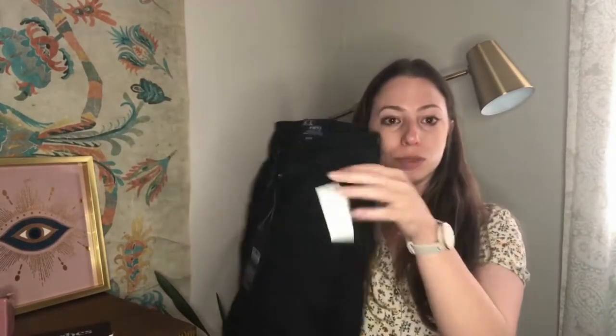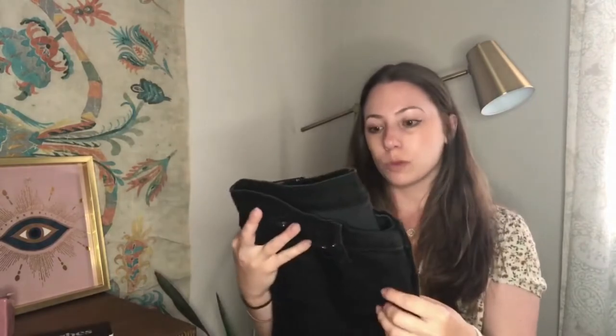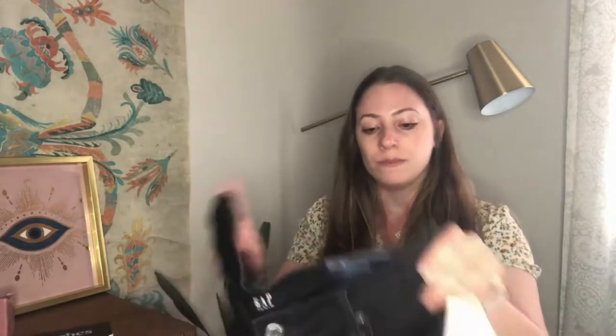Next up, these were half off so $6. These are Gap New With Tag — I thought $6 was probably fair since they're new with tag. They're a size 31 tall, classic straight, and they're black. I figured it should be a good bread-and-butter item for someone, being a larger size and a taller size.